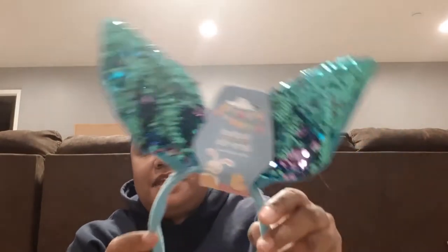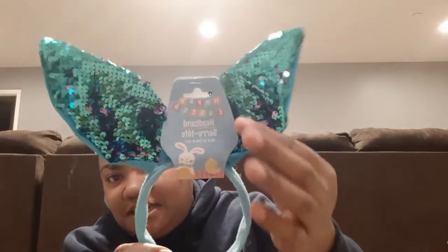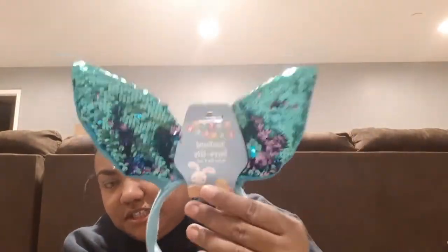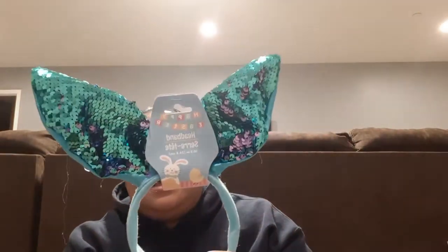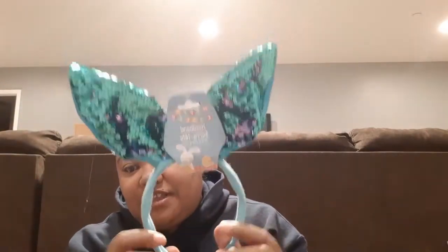They've had a lot of Easter items in Dollar Tree, but when I saw this I thought it was so cute. It's a headband with little sparklies on it, and it changes color — it's like pink and teal. They had multiple colors; I think they had a pink one and a blue one. I got this one for Leilani and she can definitely wear it for Easter.